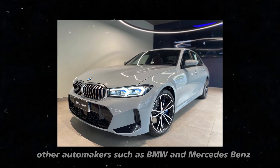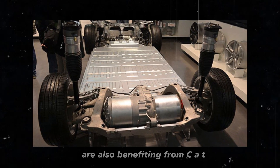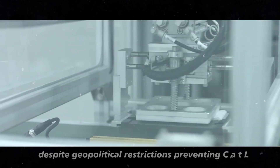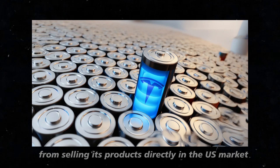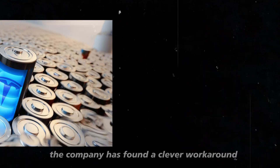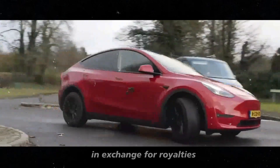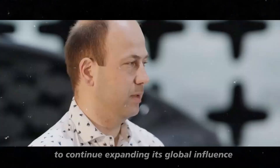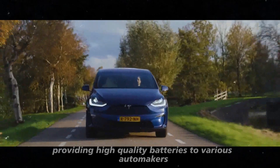Other automakers, such as BMW and Mercedes-Benz, are also benefiting from CATL's durable and cost-effective lithium iron phosphate batteries. Despite geopolitical restrictions preventing CATL from selling its products directly in the U.S. market, the company has found a clever workaround, licensing its battery technology to partners in exchange for royalties. This allows CATL to continue expanding its global influence and providing high-quality batteries to various automakers.